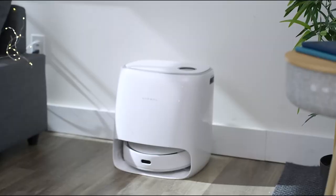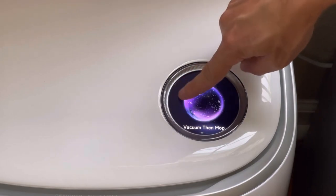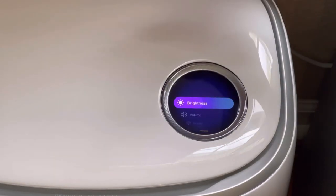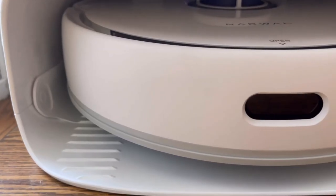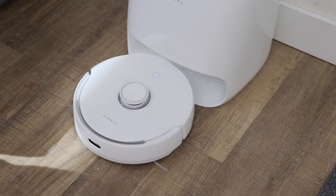The docking station has been improved too, and it now has a touch screen display where, among other functions, you can activate the child lock — useful if there are small children in the house. The functionality of the docking station has also increased: it adds detergent to the water to better rinse the mop pads, and after cleaning, dries them with a built-in dryer to prevent the formation of mold in the tray.